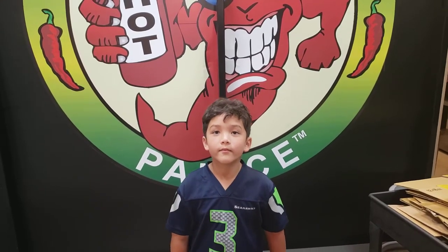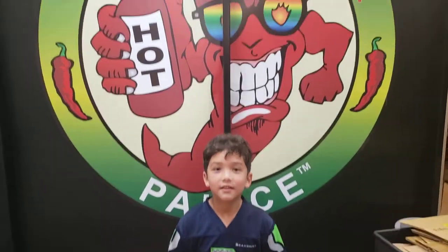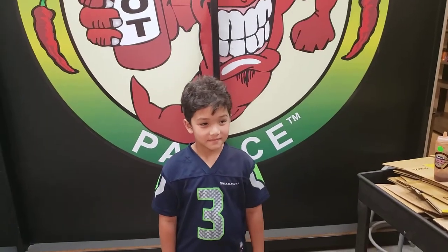Hey YouTube, welcome back to the Spicy Jacks channel. It's Spicy Jay. We're here at the Pepper Palace picking up some stuff for the weekend. Spicy Jacks wants to try a couple of sweet barbecue sauces here.